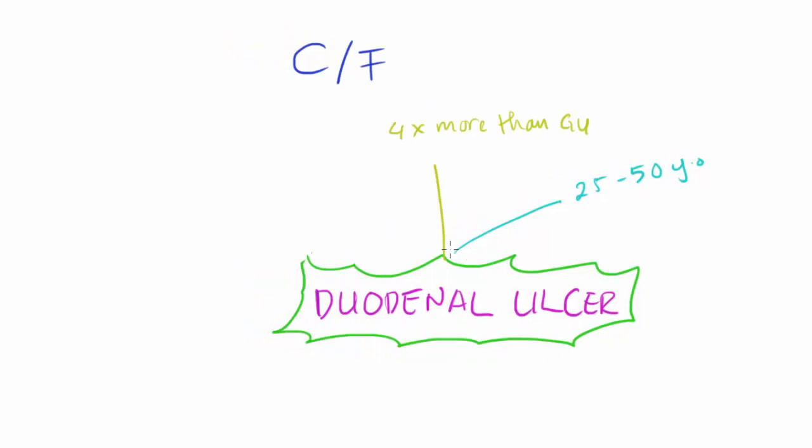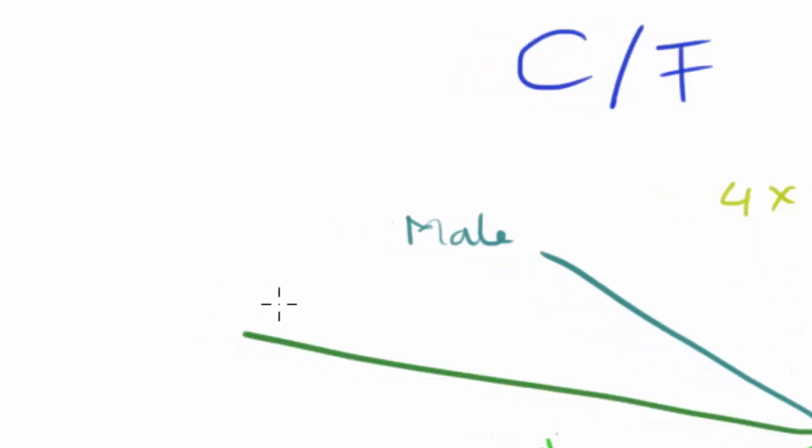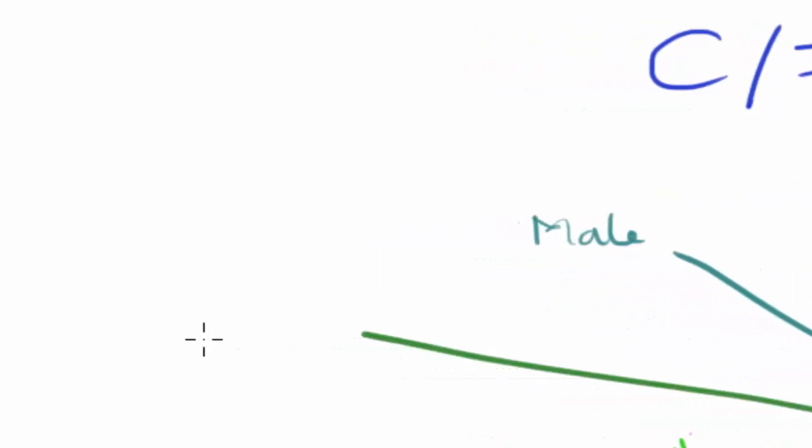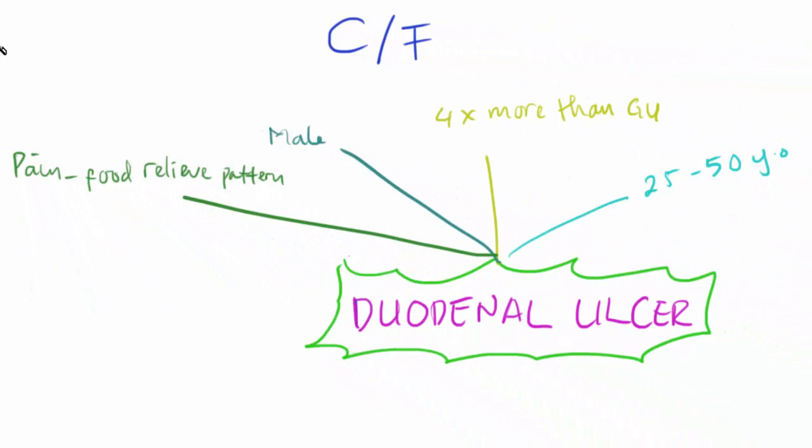Regarding sex, duodenal ulcer is more common in males. Regarding pain, the pattern in duodenal ulcer is a pain-food-relief pattern, meaning eating food provides relief from the pain.